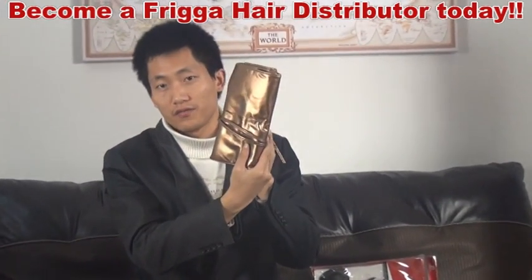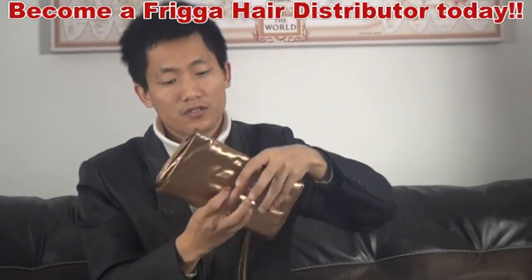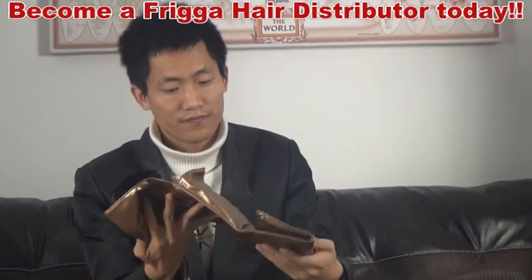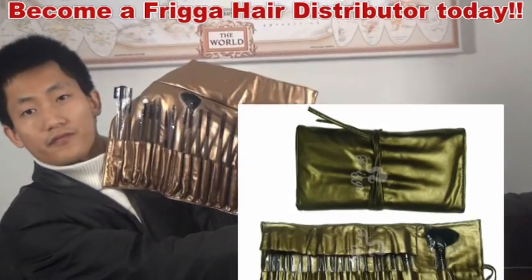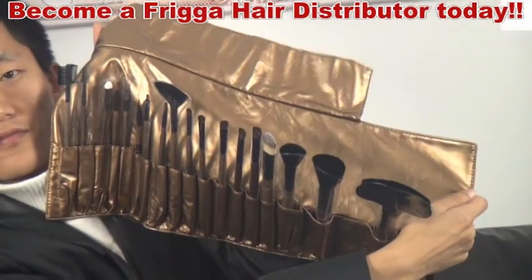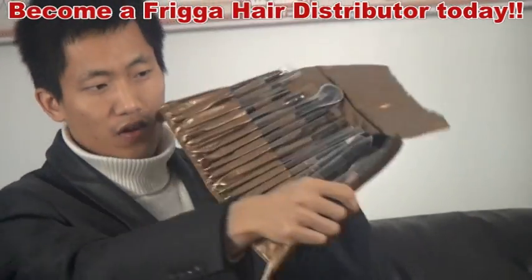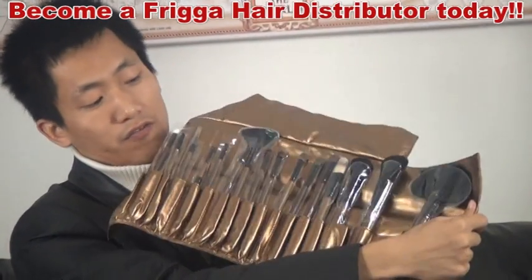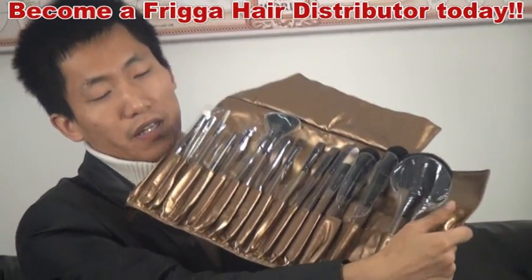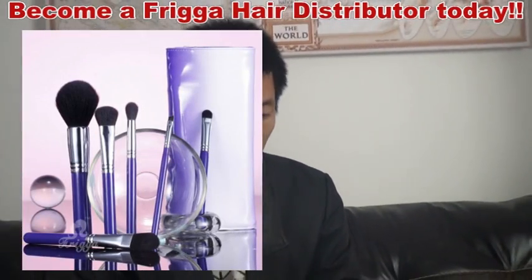This gold color we export to South Africa. Let me open it for you. In this big pack we have the gold color. We have 18 pieces of the brush, from the smallest one to the big one. It's for special use.